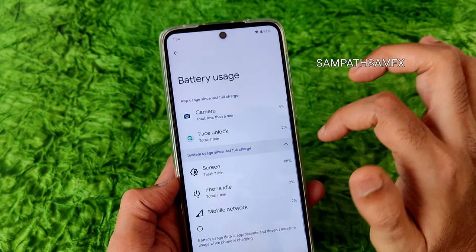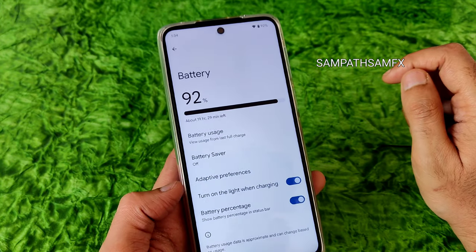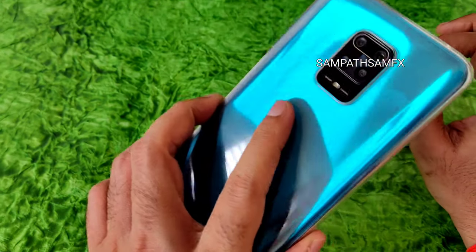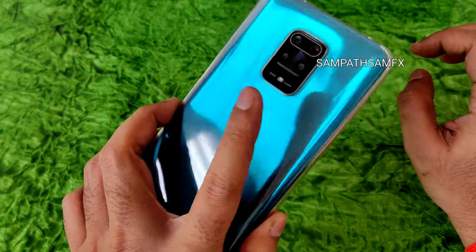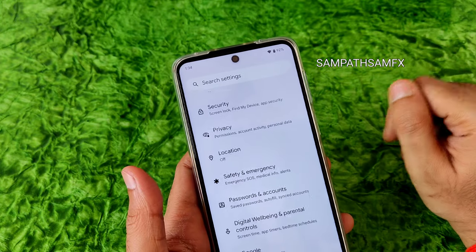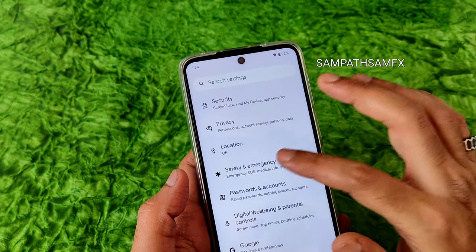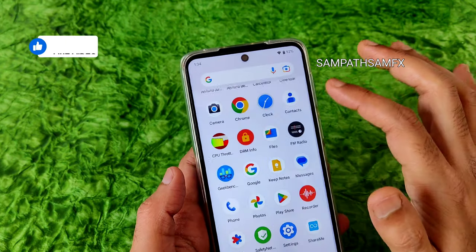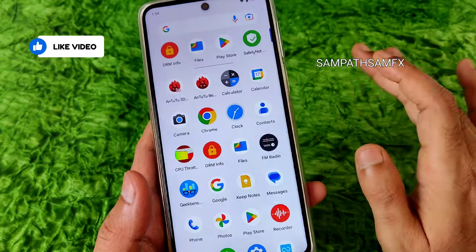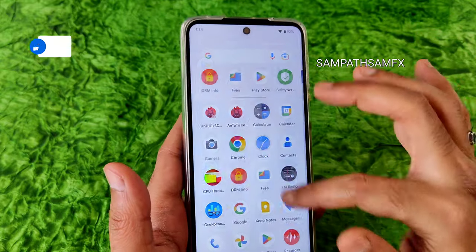Battery life is very good — you can expect 9 to 10 hours of screen-on time on the Redmi Note 9 Pro Max with this ROM. This depends on usage — since I haven't played games on this ROM, I'm getting very good battery life. If you play games, you might get around 5 to 6 hours of screen-on time.